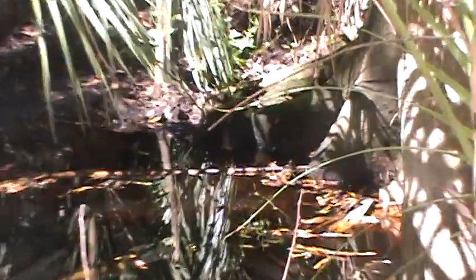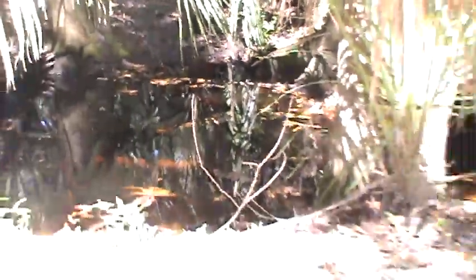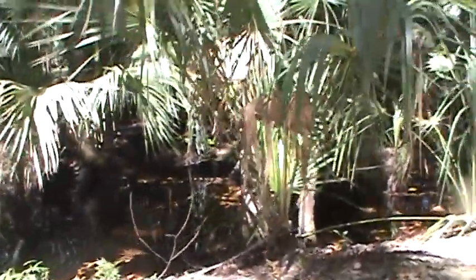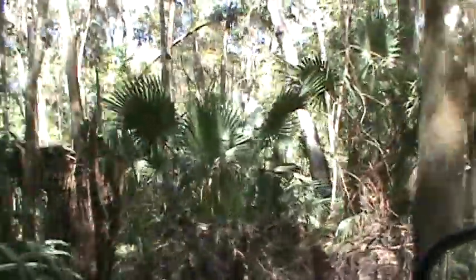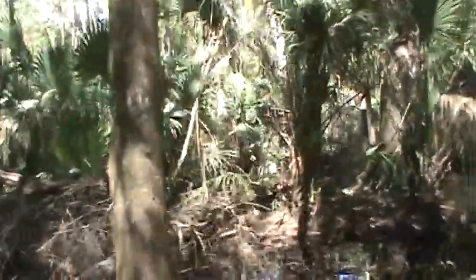I was showing them the video of the swamp water that's out here. This whole complex is thousands and thousands of square acres of just this type of swamp.